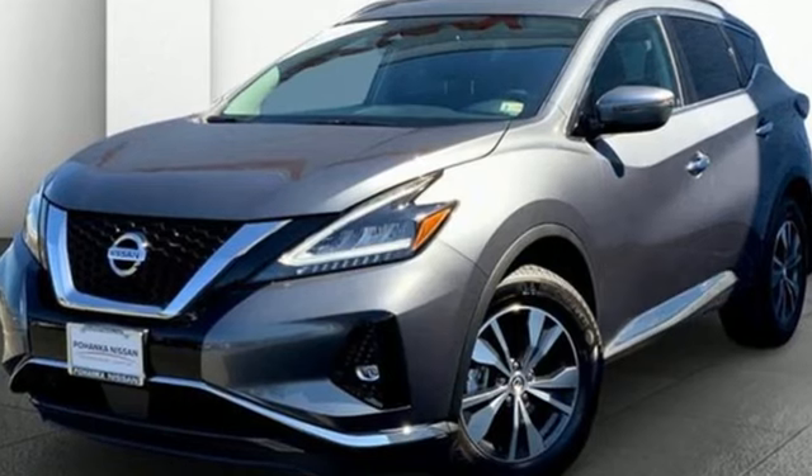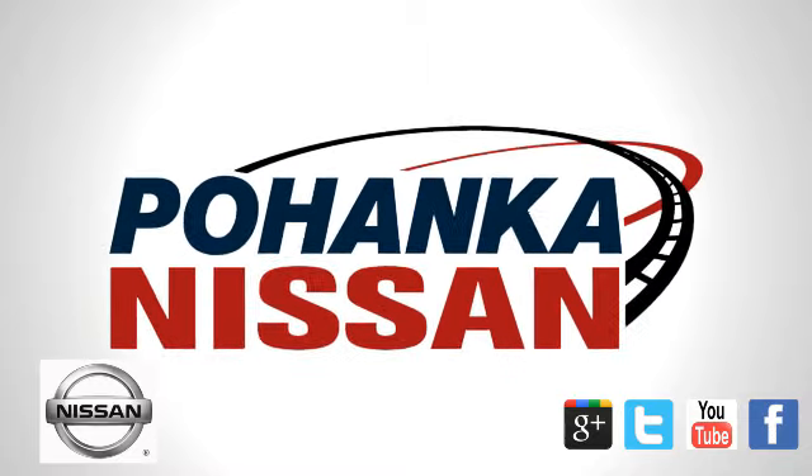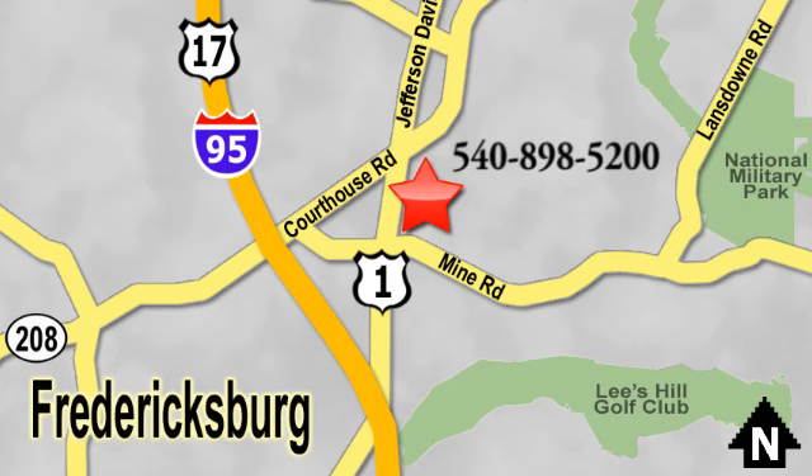Innovation, excitement, Nissan. Hurry in today and see it for yourself. Welcome to Pohenka Nissan in Fredericksburg. Something great is always happening at Pohenka, located on Route 1 in Fredericksburg, Virginia.